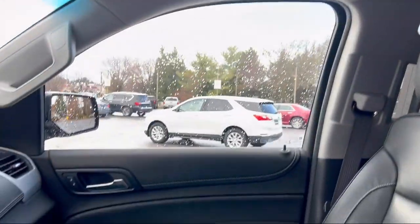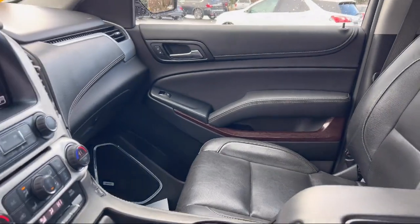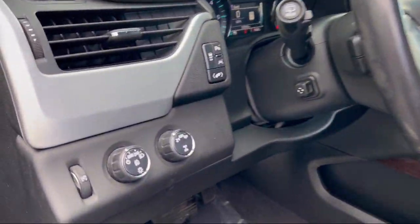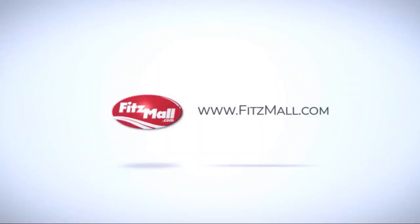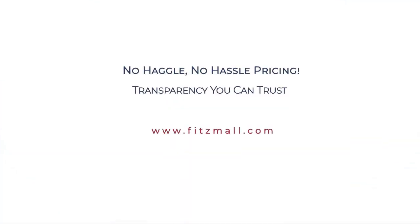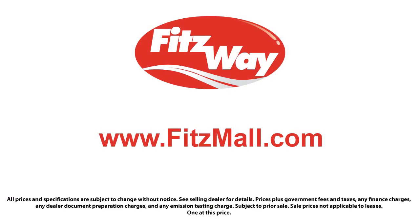Every Fitzway used vehicle we sell gets the Fitzway checkout. It's a comprehensive inspection by our highly skilled technicians, and we'll provide you a copy of the inspection report and a Carfax vehicle history report so you'll know as much about the vehicle as we do. Fitzgerald Auto Malls is the first and only auto dealer group in North America to have achieved the ISO certification, so you can buy with confidence knowing that you're in the best possible hands.